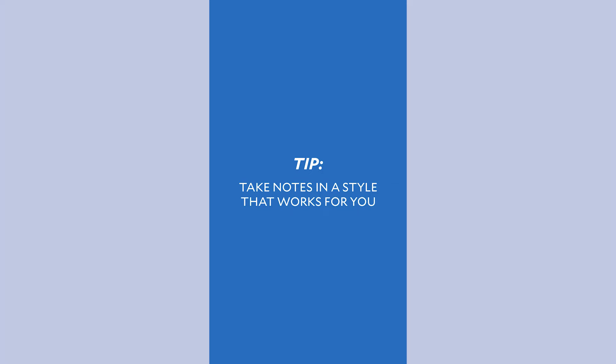And the last tip is to take notes in whatever style works best for your learning. That can look like writing them down, but it could also look like recording using an app called Voice Notes, drawing them by hand, or using a whiteboard tool.